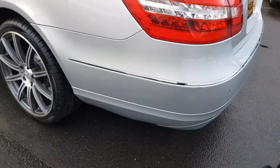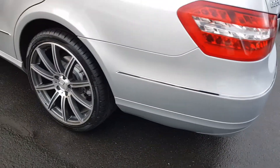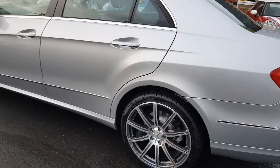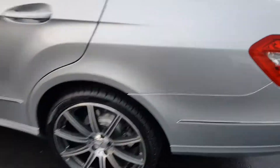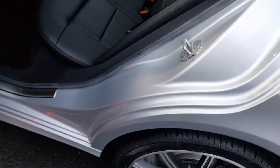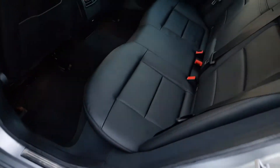As mentioned earlier, no scuffs to any of the bumper corners. Taking you inside the interior from this side so you can see all the sills — once again, completely unmarked.